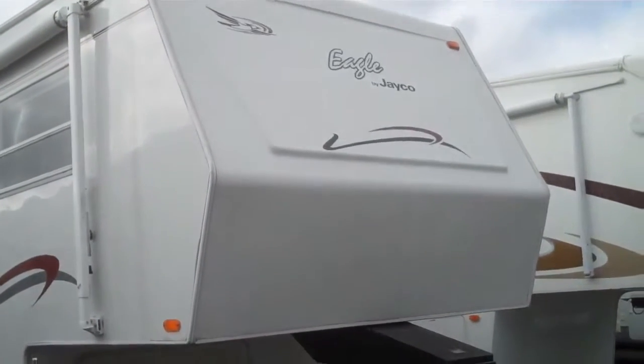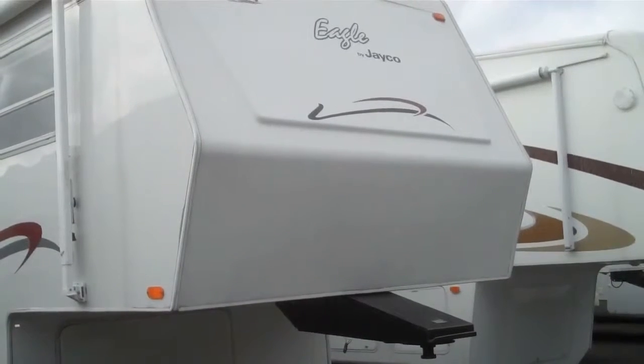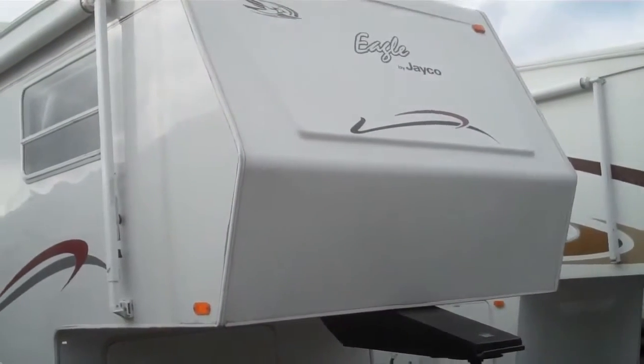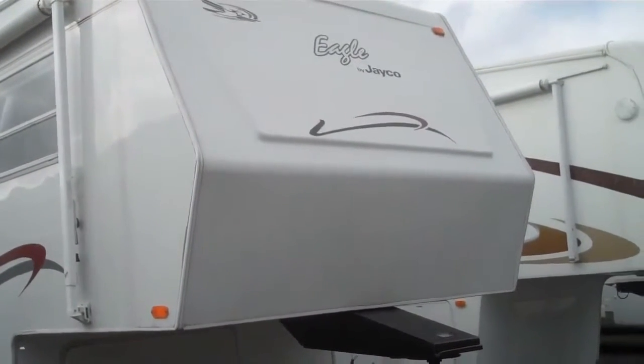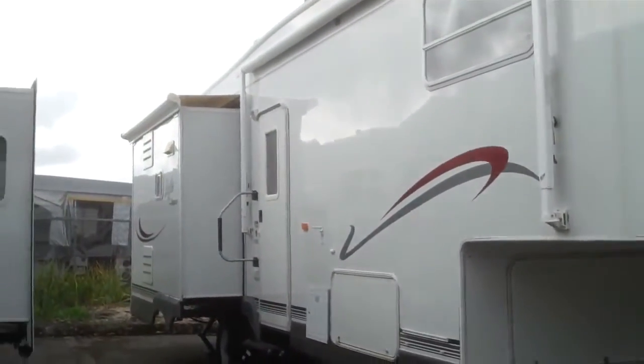Hi, Greg Lovell here, Valley RV Supercenter in Kent, Washington. We're on the corner of Washington and James. This is a 2002 Jayco Eagle fifth wheel, model 281, 28 foot fifth wheel with two slides.